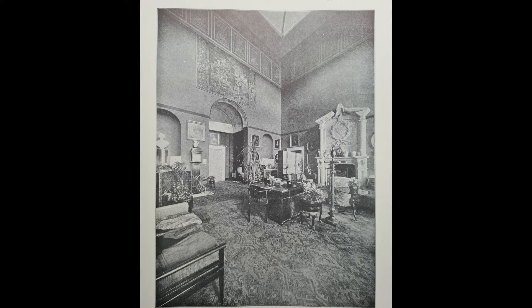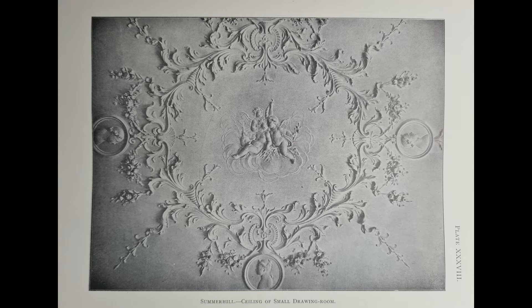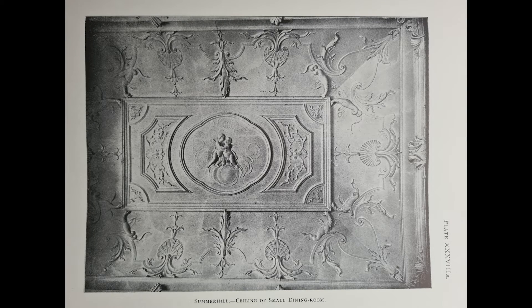Fortunately, we have some idea of what the interiors of Summerhill looked like, thanks to a series of photographs taken for volume five of the original Irish Georgian Society records published in 1913. Here is the immense double-height entrance hall with its chimney piece that looks to have incorporated the family coat of arms. Some of the plasterwork may have been completed a decade or two after the house was finished, as it shows the influence, if not the actual hands, of the Lafrancini brothers, as can clearly be seen in this image of a drawing room ceiling. And here's a dining room — note that both spaces are designated as being the small, so one can only imagine what the large must have looked like.